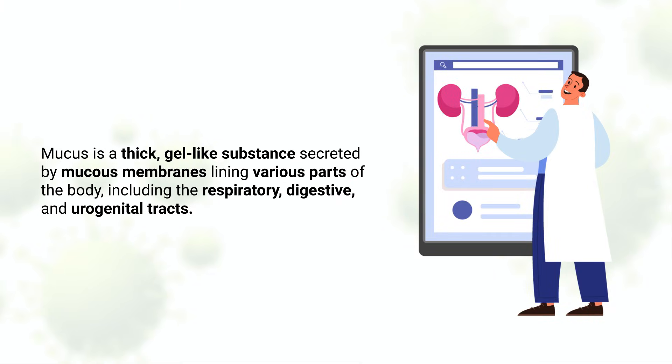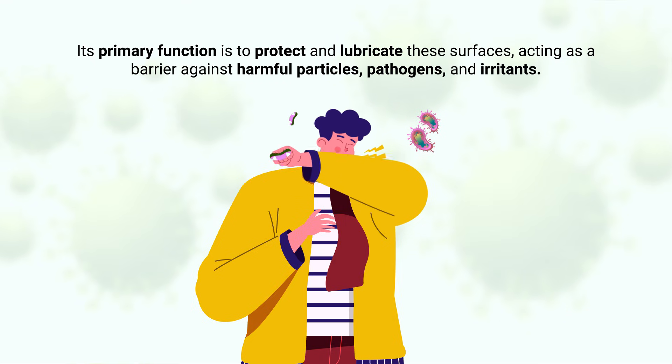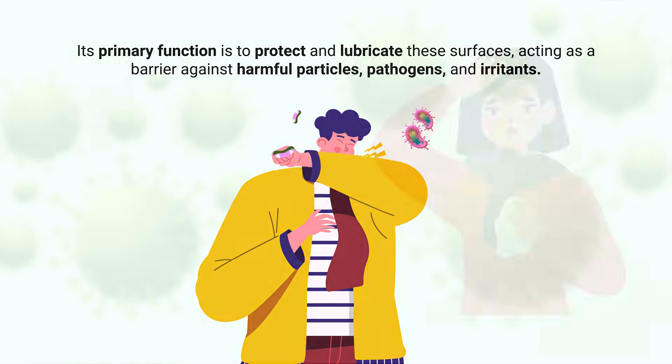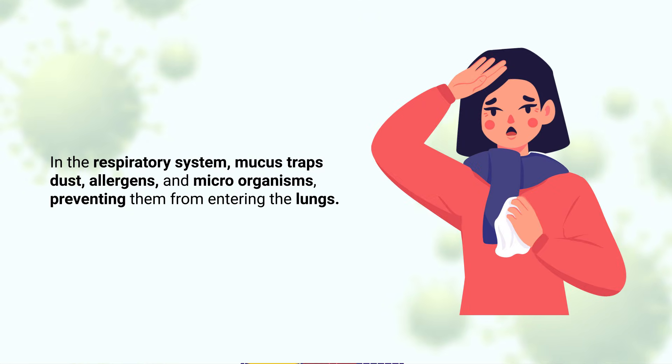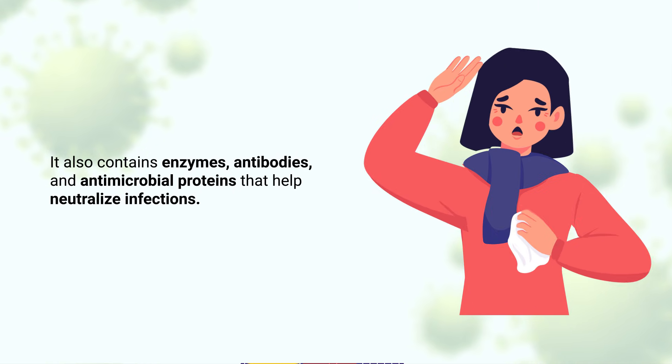Mucus is a thick, gel-like substance secreted by mucus membranes lining various parts of the body, including the respiratory, digestive, and urogenital tracts. Its primary function is to protect and lubricate these surfaces, acting as a barrier against harmful particles, pathogens, and irritants. In the respiratory system, mucus traps dust, allergens, and microorganisms, preventing them from entering the lungs. It also contains enzymes, antibodies, and antimicrobial proteins that help neutralize infections.